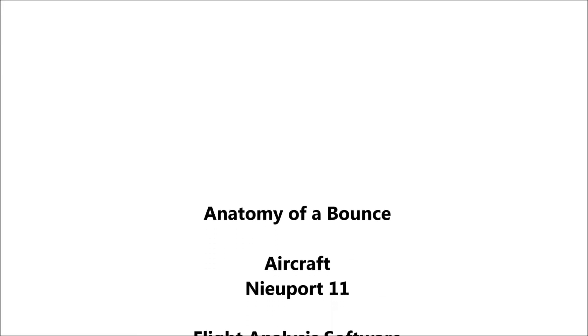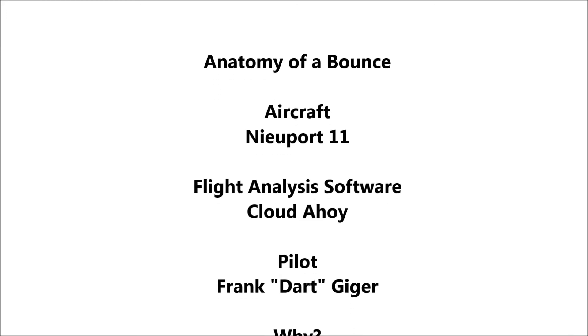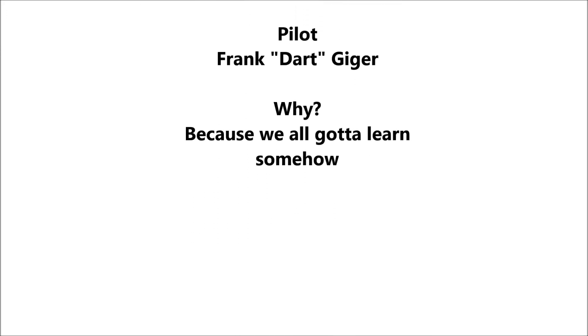That CloudAhoy app is the bee's knees. It records all the data off a GPS tablet and lets you import YouTube video on a glass cockpit display. It's pretty darn neat.